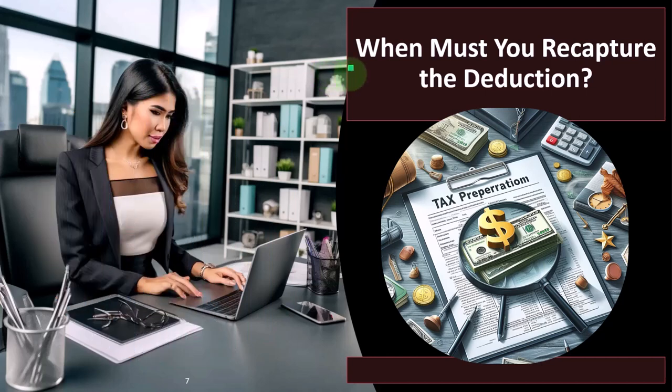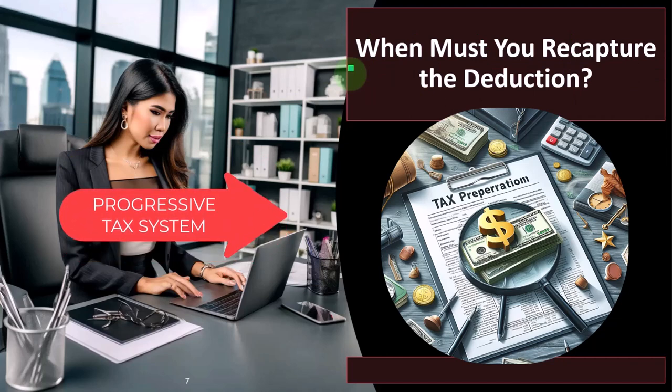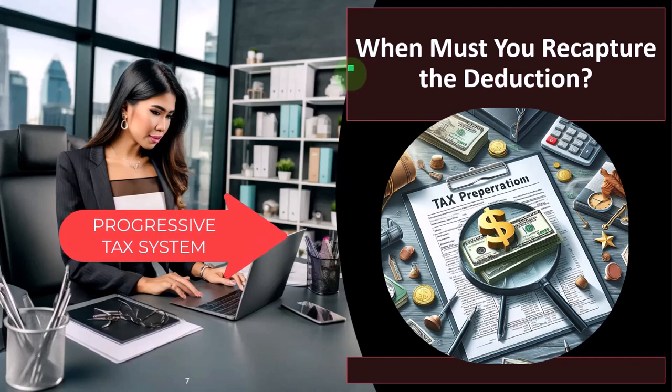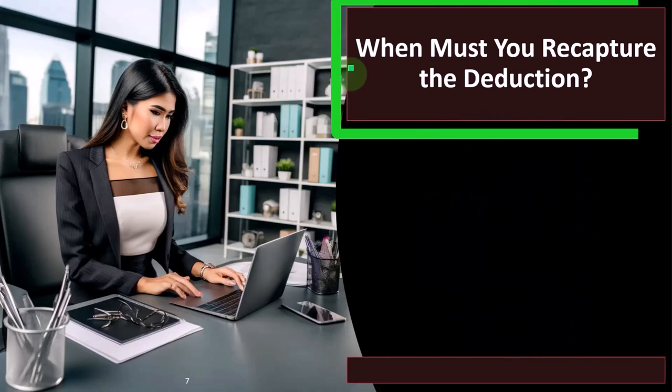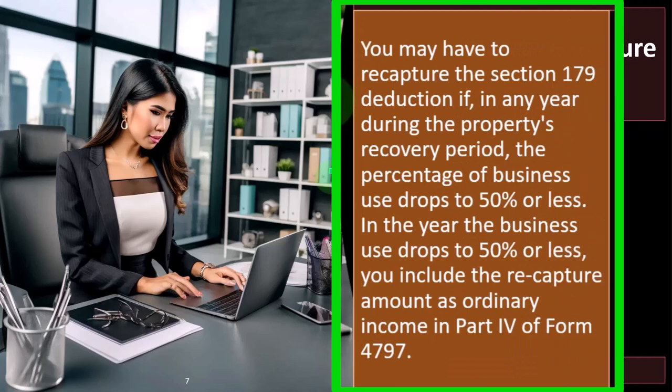These are the problems that come up when we deal with accrual concepts, and the IRS deviates from accrual concepts for other purposes. Add to that the complications of a progressive tax system with multiple rates — one for ordinary income and one for capital gains — and the problem of property that has a component that is both business and personal. When must you recapture the deduction? You may have to recapture the Section 179 deduction if, in any year during the property's recovery period, the percent of business use drops to 50% or less.